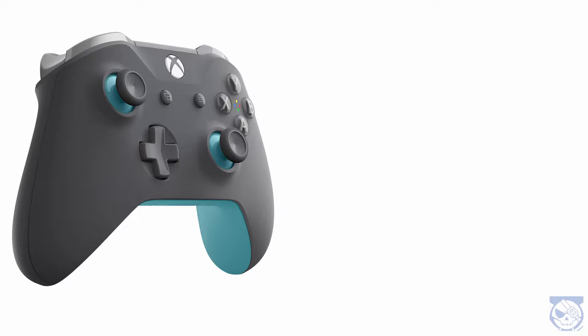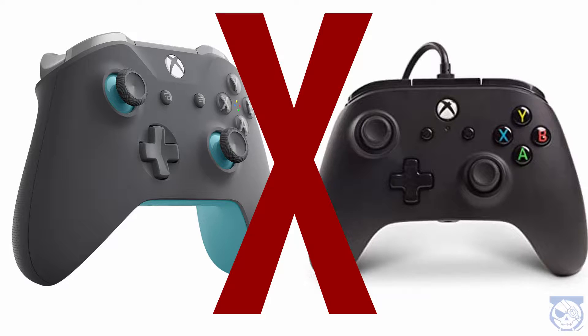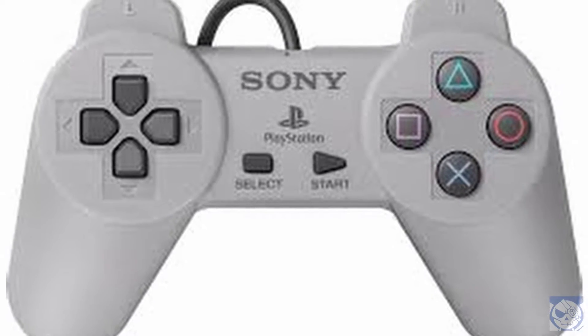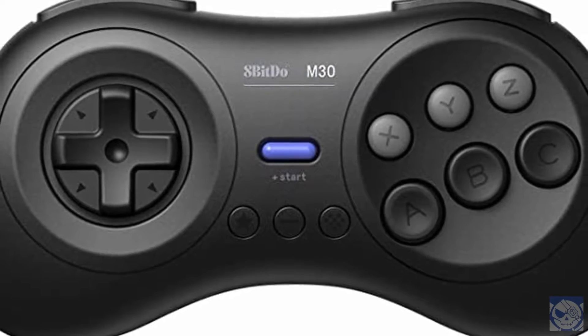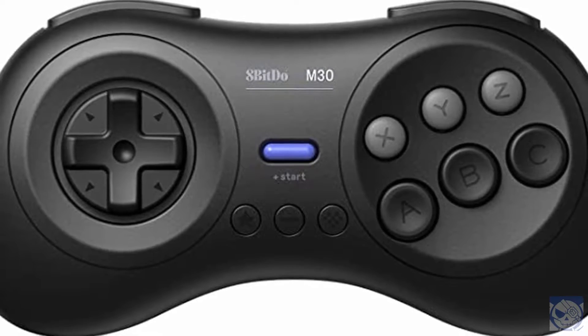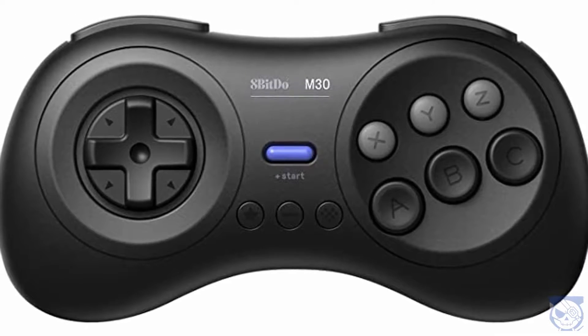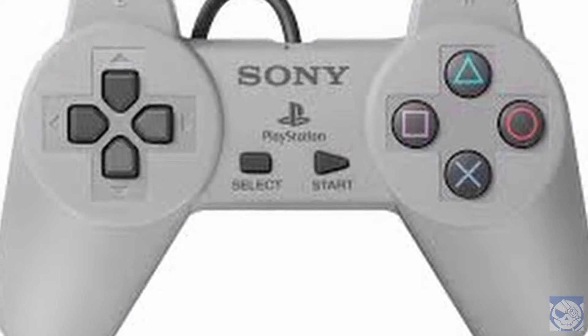Also, a quick note on controllers: I tried an official Xbox One controller as well as my Power A third-party Xbox One controller, and neither one of those devices worked on the Rock64 with any of the five different OSes that I tried. Oddly enough, a PlayStation Classic controller worked just fine and dandy on this thing, and an 8BitDo M30 also worked with it. Though some emulators did not play nice with the 8BitDo controller and wouldn't let me reassign inputs properly. At least I can confirm that the PS Classic controller worked fine with everything that I tried.